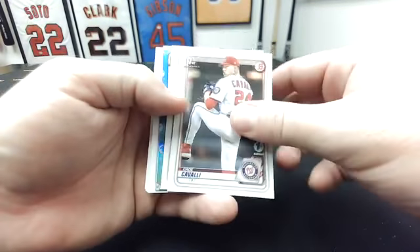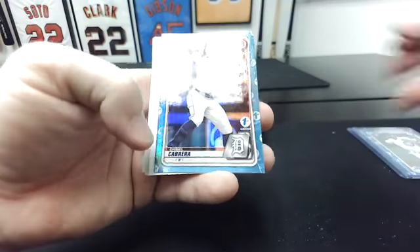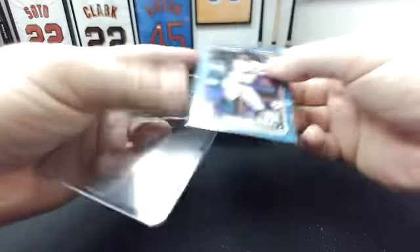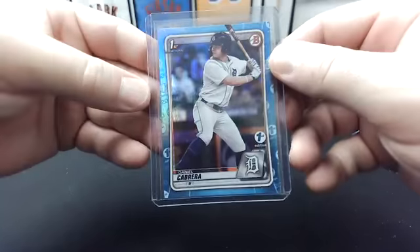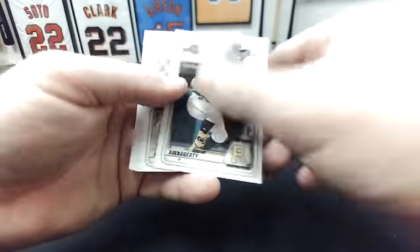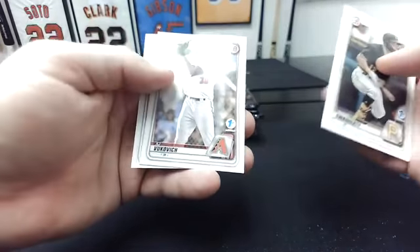Another sky blue here. Cade Cavalli first. Jordan Adams. Daniel Cabrera sky blue — Tigers. Wrong Tiger, but not a bad Tiger. Alexander Canario. Holden Powell first. Travis Swaggerty. CJ Abrams. Logan Gilbert. AJ Vukovic first. And Burl Carraway first.